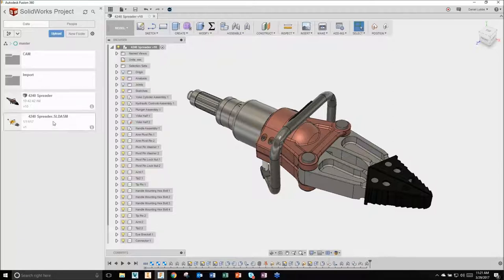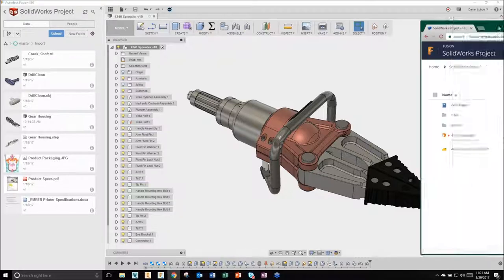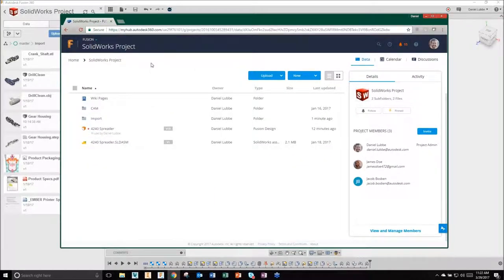I uploaded the entire assembly, then right-clicked and said 'Create Fusion Design,' which translates it from SolidWorks format into Fusion format. This project folder also shows other file formats beyond just CAD - image files, PDFs, and Word documents. We can manage any file format inside our cloud PDM system. All of these projects accessible in the data panel are also accessible on the web browser - you sign in with specific credentials for security, and you see everything inside Fusion over there.